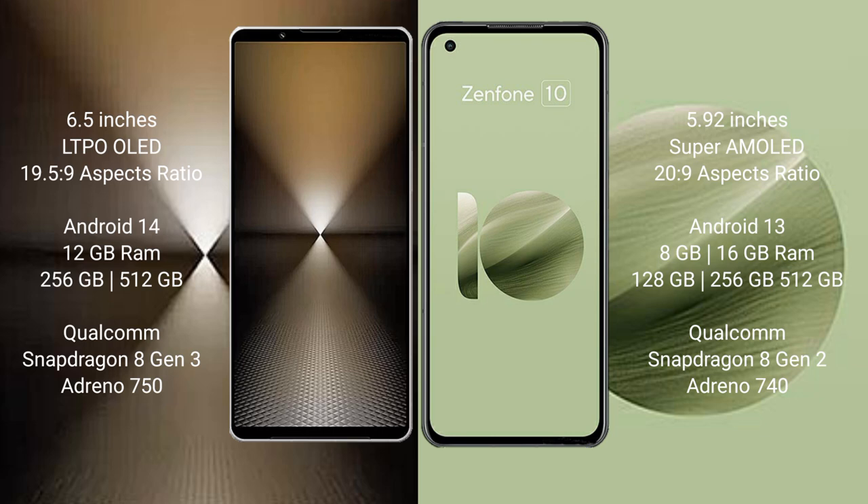Sony Xperia 1 Mark 6 comes with 12GB RAM and 512GB or 1TB internal storage, with a Qualcomm Snapdragon 8 Gen 3 processor and Adreno 750 GPU. Asus Zenfone 10 comes with 8GB, 12GB, or 16GB RAM and 128GB, 256GB, or 512GB internal storage, with a Qualcomm Snapdragon 8 Gen 2 processor and Adreno 740 GPU.